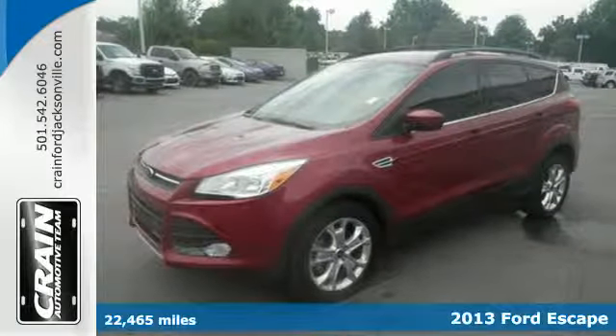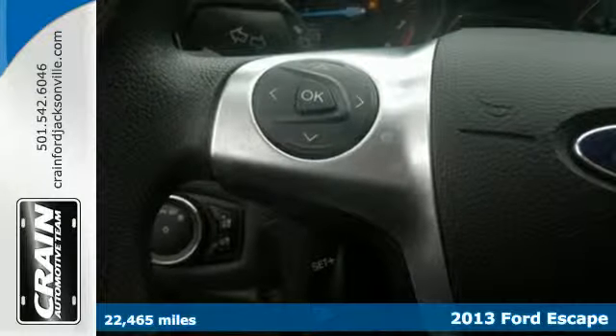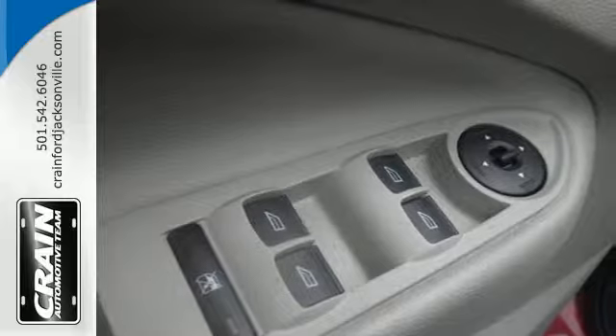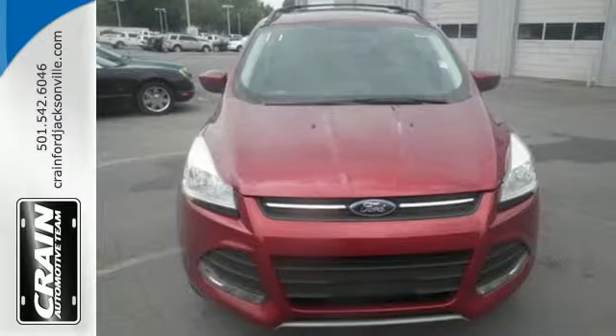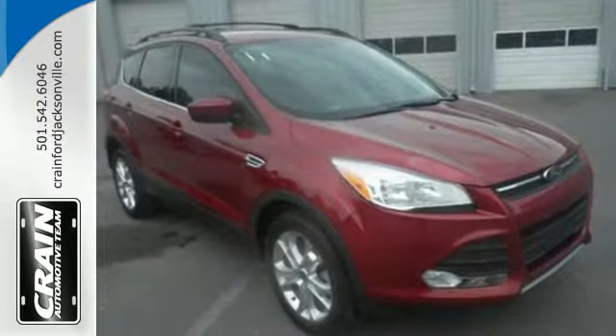Adventure awaits you in this 2013 Ford Escape. Redesigned for 2013, the Escape is back and better than ever. It blends styling from Ford's sedan models while maintaining the ruggedness of an SUV with great features like stability and traction control and four-wheel independent suspension.